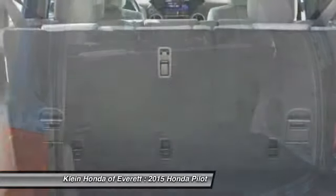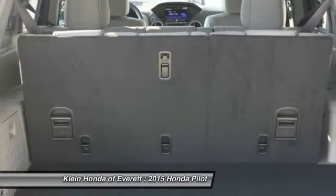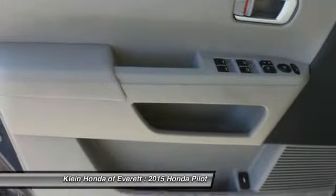Four-wheel ABS, power steering, adjustable steering wheel, driver airbag. Wouldn't you look great in this vehicle? Stop in today and see for yourself.